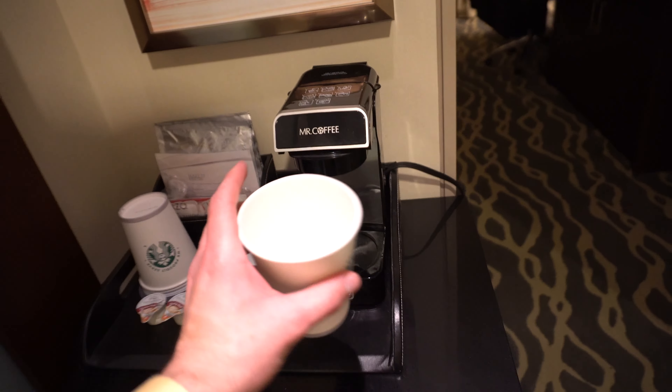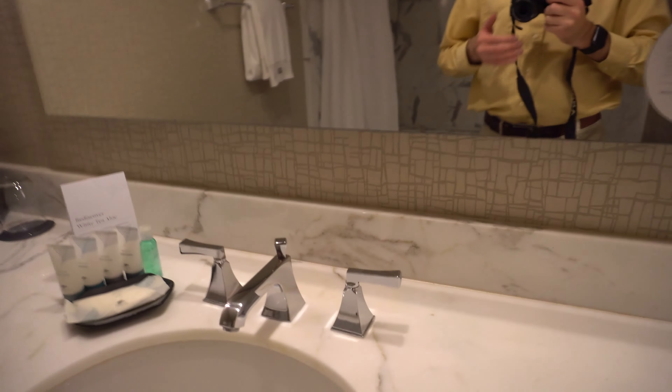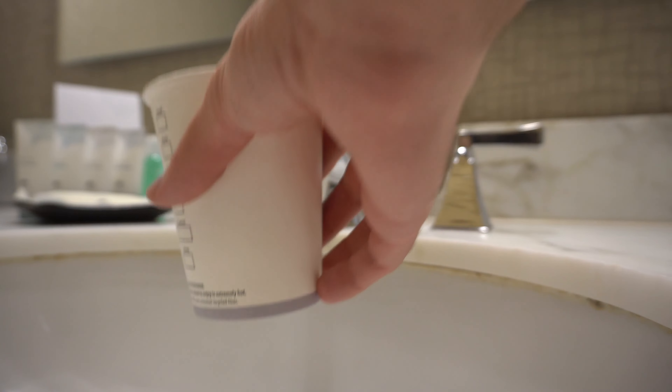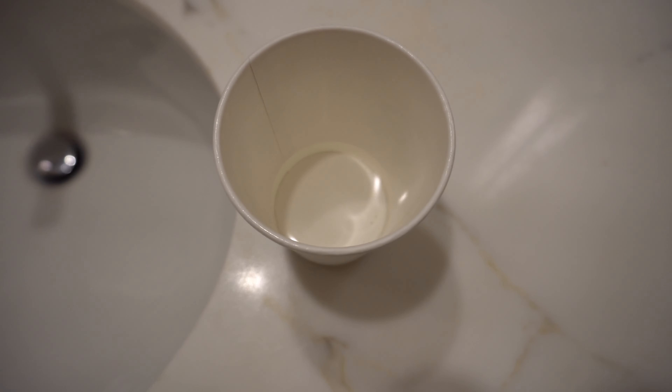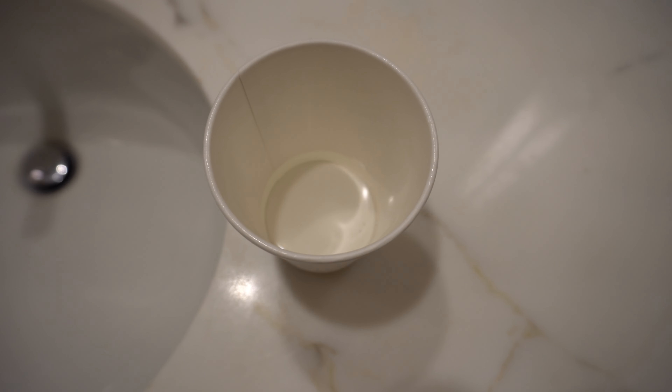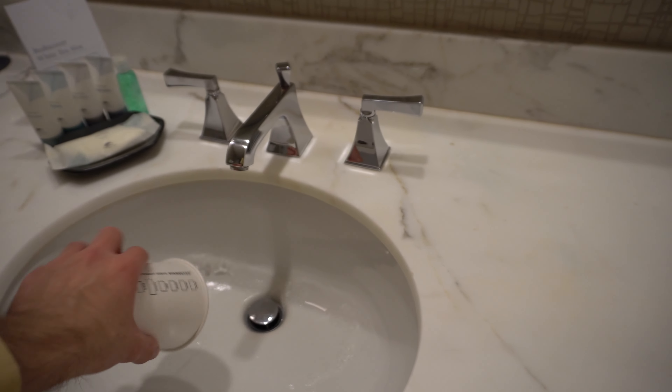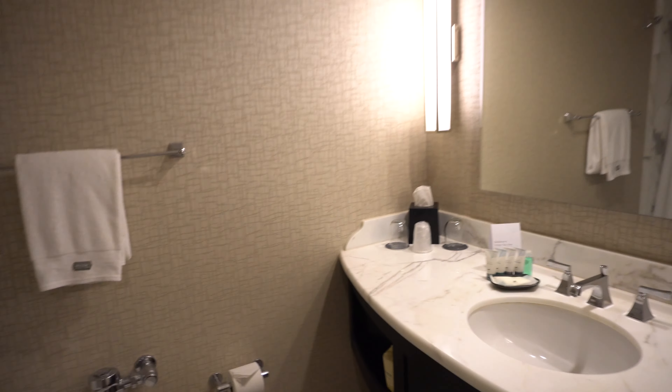Now I want to do an experiment — my mom pointed out that the water looked yellow. Let me set the camera down to fill up a cup. Okay, it does not look yellow to me now. I don't know if that's because the water has been run a bit, but it did look a bit yellow earlier. I'm not sure if it's the pipes or if the lines just needed to be flushed, but that was a bit odd.